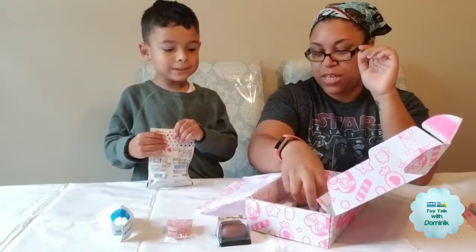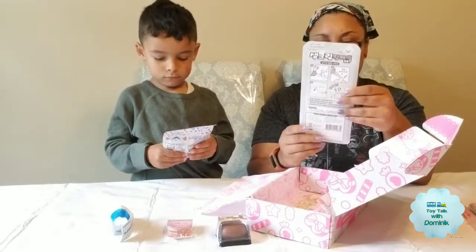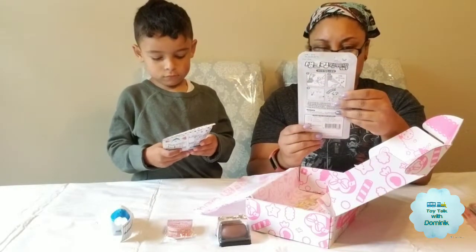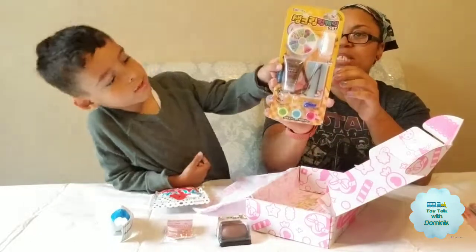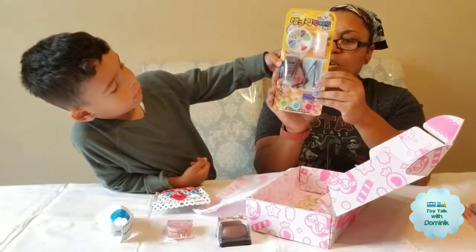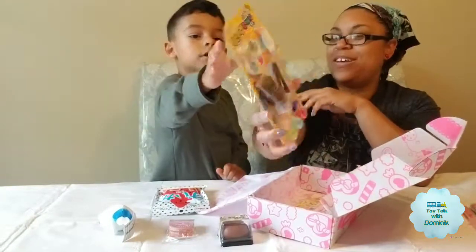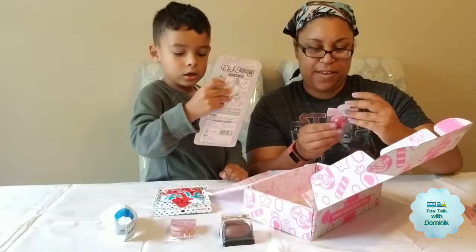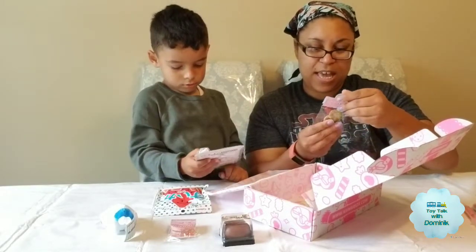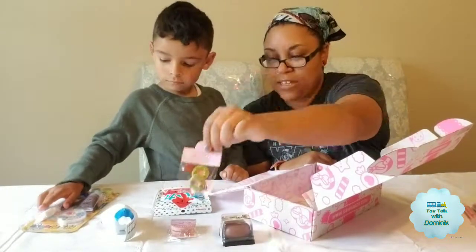Oh, that's so cute. Can we put it in this one? Yes, we will. And this looks like something we can make with little beads — it's like an ice cream. You can make your own little toy ice cream. So that's pretty cool. And we have, I believe, these are like little hair barrettes.